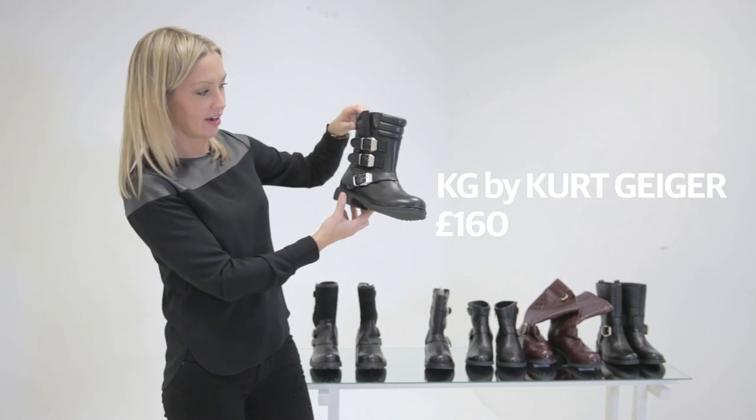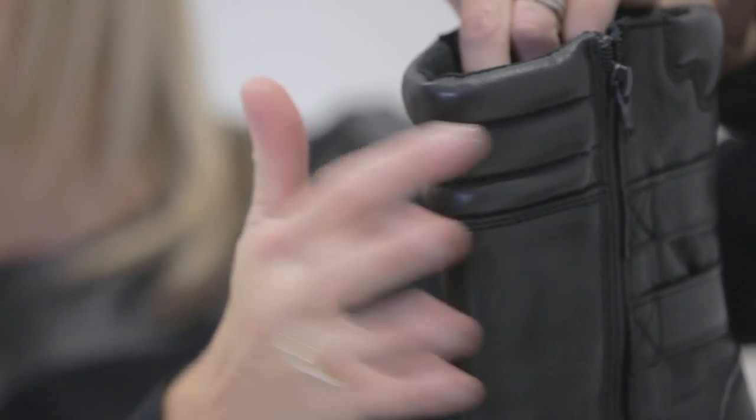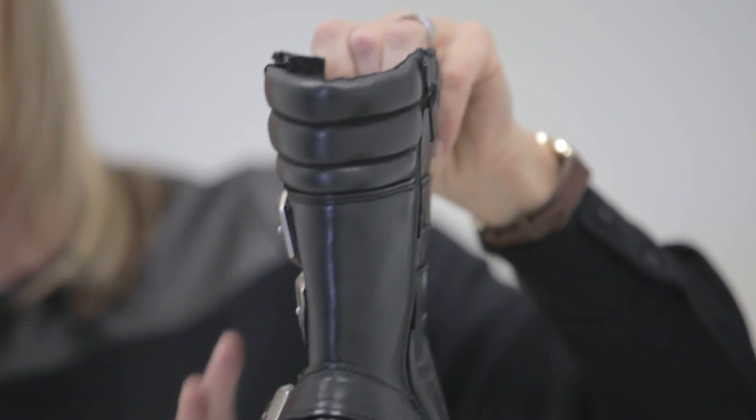This is KG by Kurt Geiger, and this has a kind of motorcycle reference in these sort of spongy bits of leather around here. Again you've got your three buckles and lovely shiny leather — a more elegant, less welly-like boot.